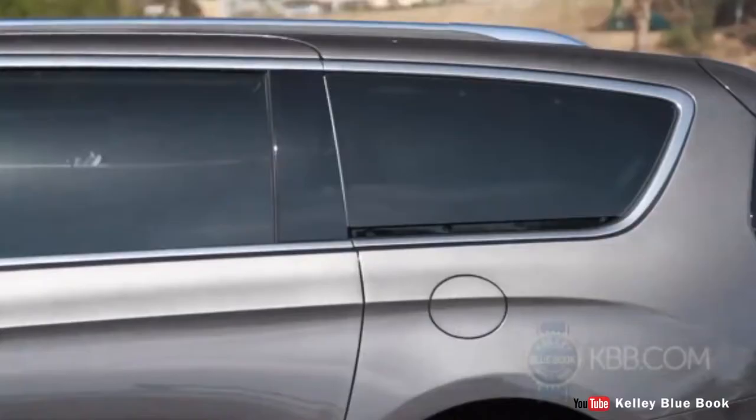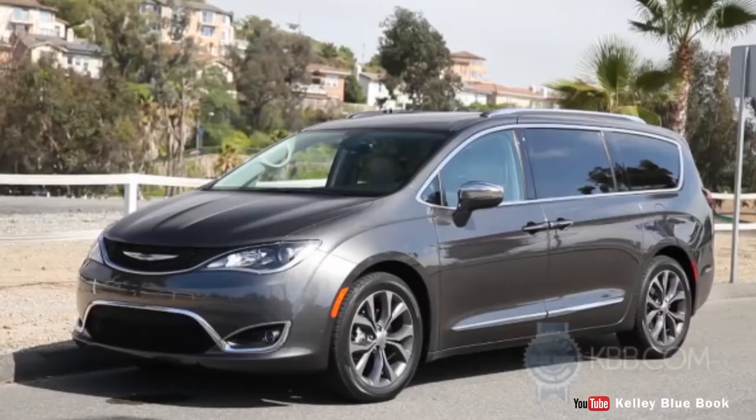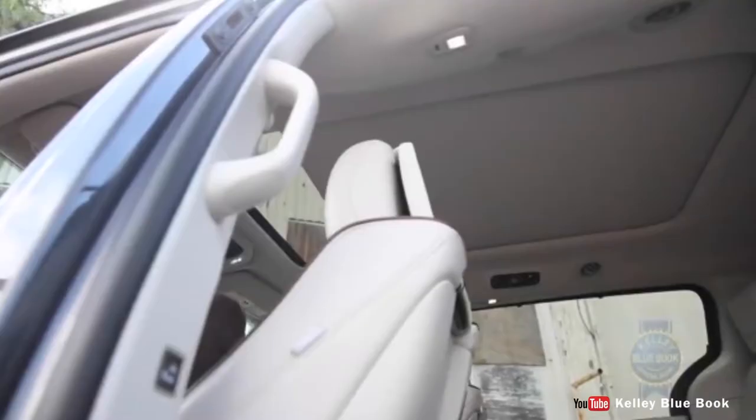If you have a family, especially a large one, you've likely considered purchasing a minivan. And even if you don't have a large family, the thought of it may come for private or commercial purposes. After all, minivans are generally reliable while offering a lot of space, and can be great alternatives for SUVs and pickup trucks, which offer similar utility features.